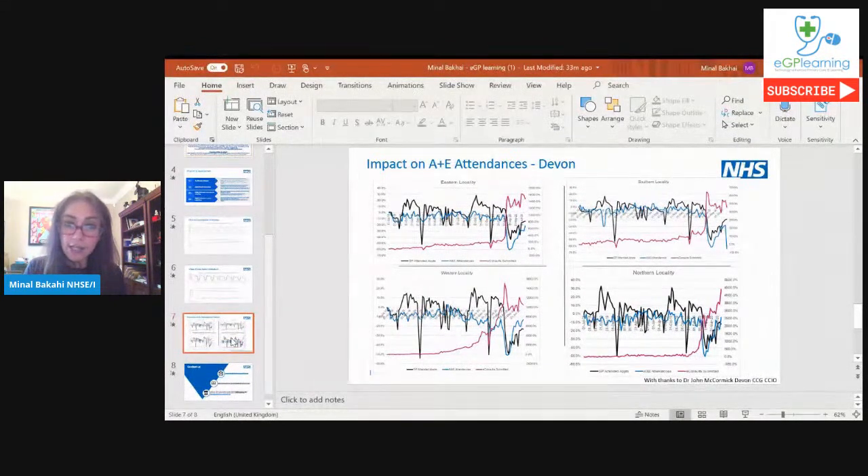I'd like to show this interesting data from Devon — thanks to John McCormick, CCIO in Devon, for sharing it. Across different localities in Devon where online consultations have increased in use, A&E attendances have actually decreased, and that's statistically significant. While we're talking about excess demand, I think we're seeing that demand regardless of the model being used — practices using telephone triage are struggling as well as those using online consultations. There's a backlog of work from COVID, mental health issues, and secondary care workload all contributing.